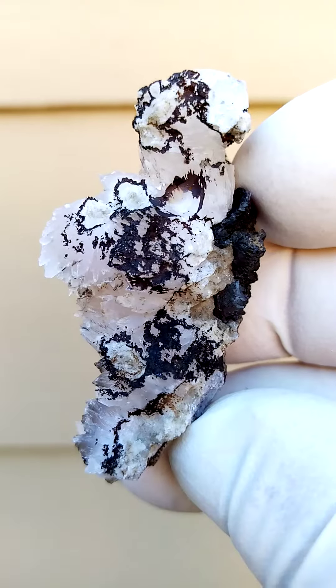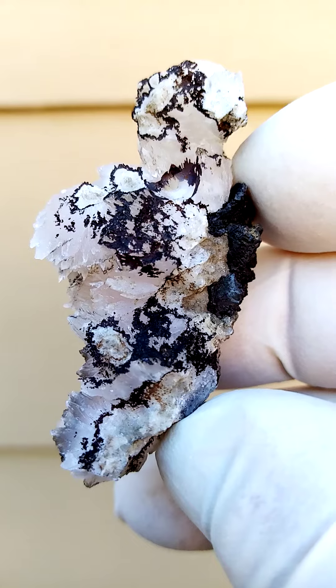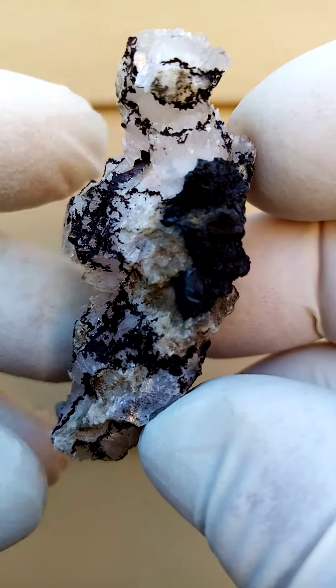The calcite is a light pinkish, so we may be looking at mangano calcite, which may fluoresce under shortwave UV.